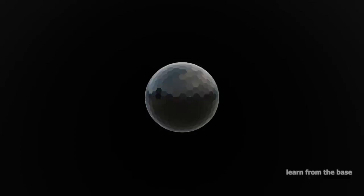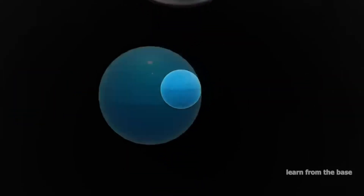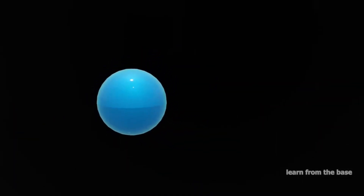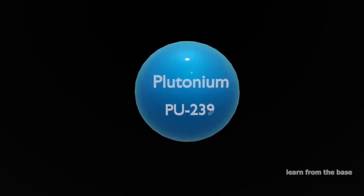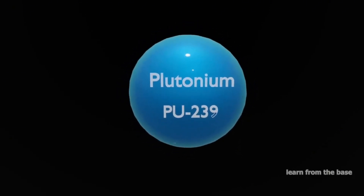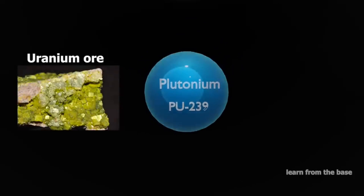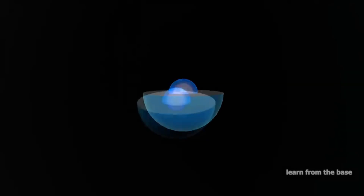Inside the bomb, there are two subcritical masses of fissile material — like enriched uranium or plutonium — which are unable to sustain a chain reaction on their own. Here are the subcritical masses. They need to be brought together quickly to initiate a rapid self-sustaining chain reaction.